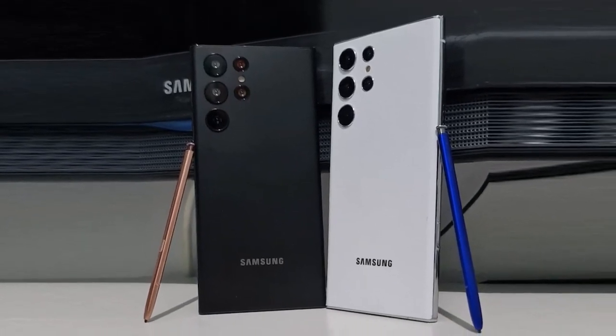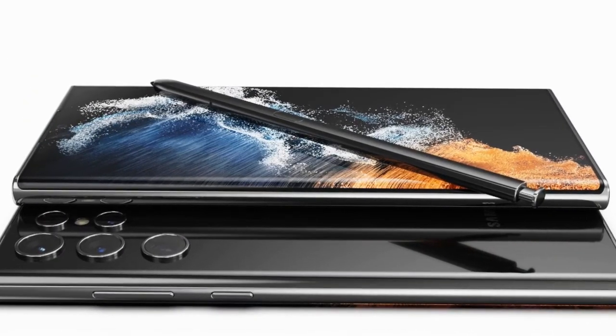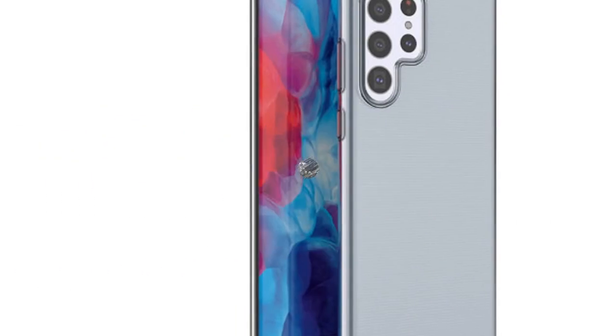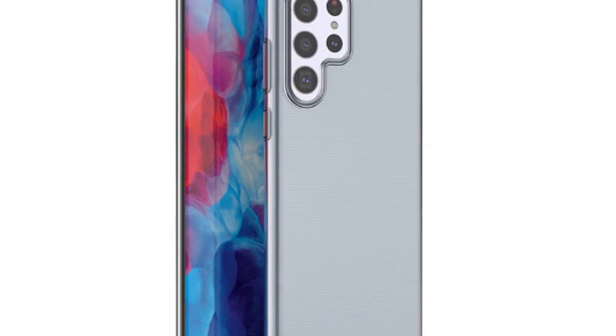If you enjoyed watching this video, make sure to like it. If you want to hear the latest Samsung Galaxy S22 Ultra 5G 2022 news, reviews, and comparisons, please hit the subscribe button and enable notifications. Until next time, guys — I'll see you soon.